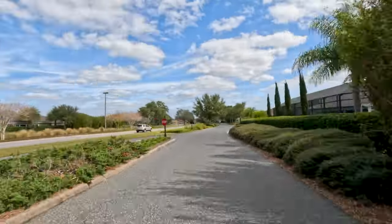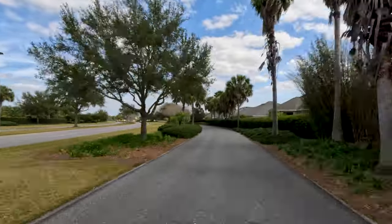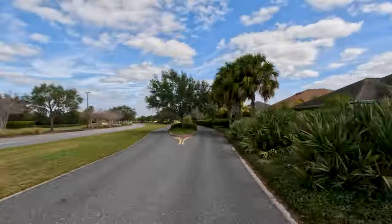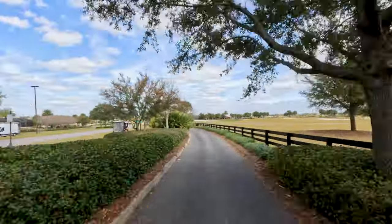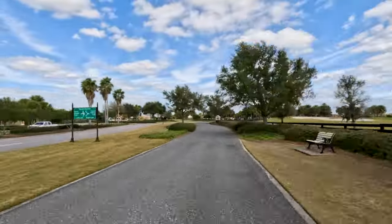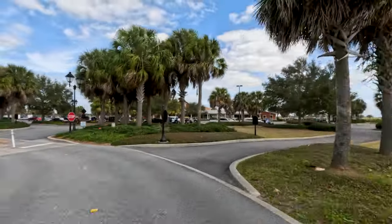Hello, world, and welcome back to another episode of Golfing the Villages. On today's show, we're making our way over to Evans Prairie Country Club in order to complete the Evans Prairie Trilogy. In case you haven't been following along, or if you're new to the channel, welcome. Amy and I have previously filmed at both Killdeer and Egret, which are two of the other nines located at Evans Prairie. Those videos can be found among the channel's playlists.